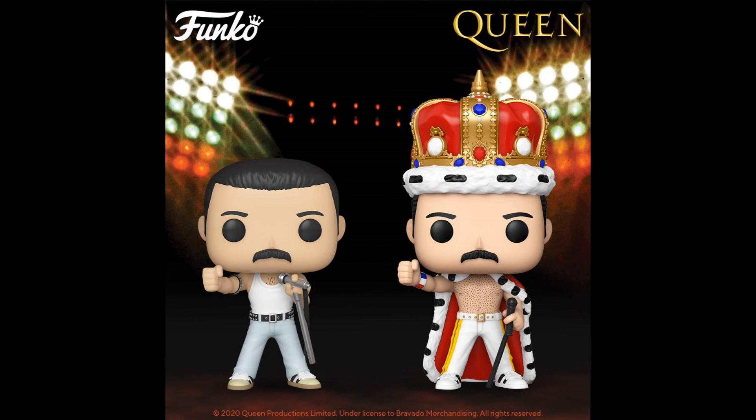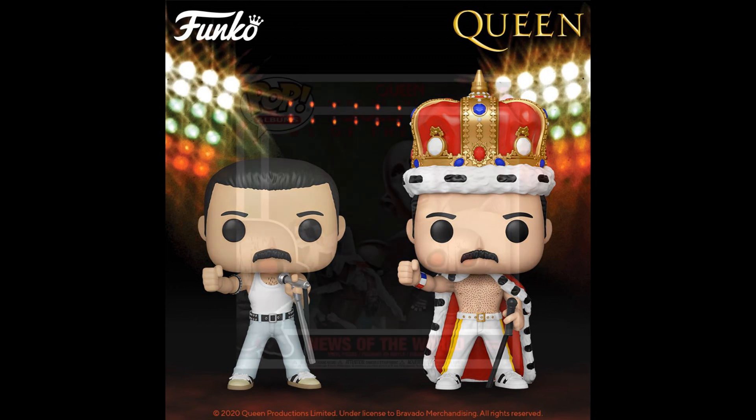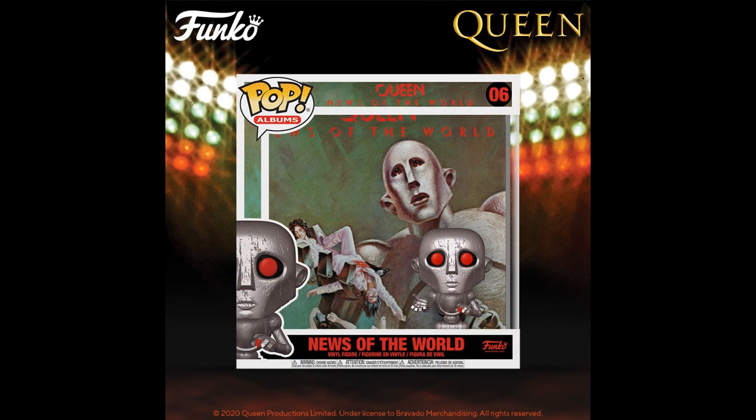Queen — Freddie Mercury with two versions. And then something from one of their album covers, Queen News of the World. That's pretty cool. Albums. Come on, Funko.